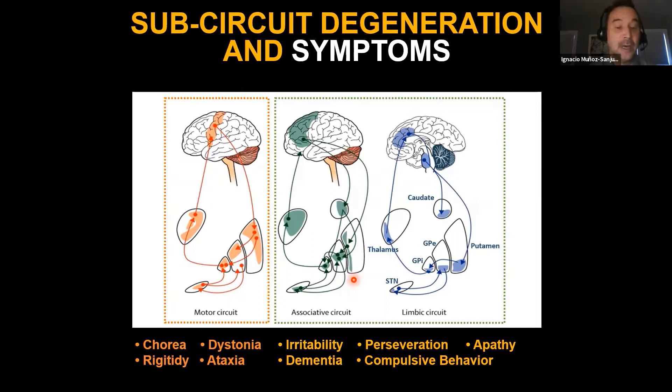Subdivisions of basal ganglia circuits run in closed loops from cortex to striatum, output nuclei, thalamus, and back to cortex. Degeneration, loss of external connections, or synaptic deficits can explain many symptoms associated with motor circuit dysfunction—chorea, dystonia, rigidity—and in the context of cognition and affective disorders, ventral striatal and limbic circuits relate to apathy and compulsive behavior. Therapies affecting only a subset of these circuits must account for this anatomical detail.